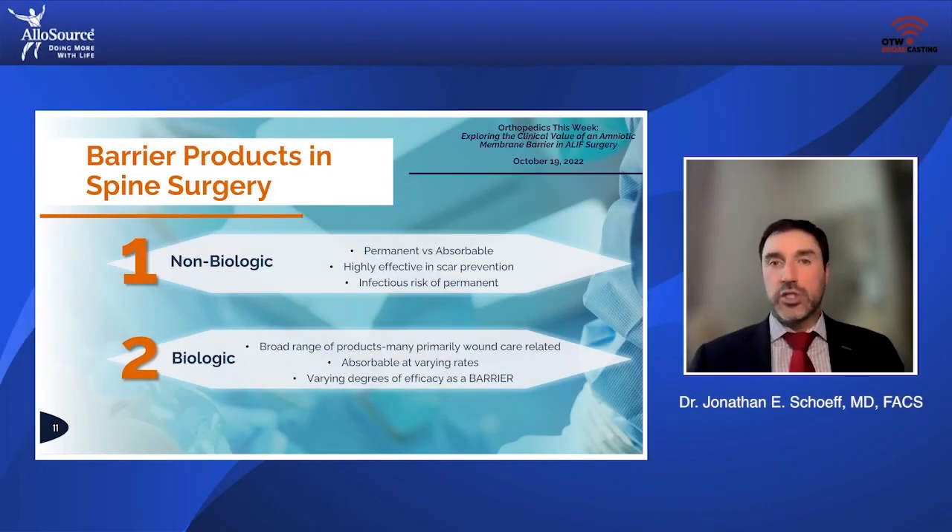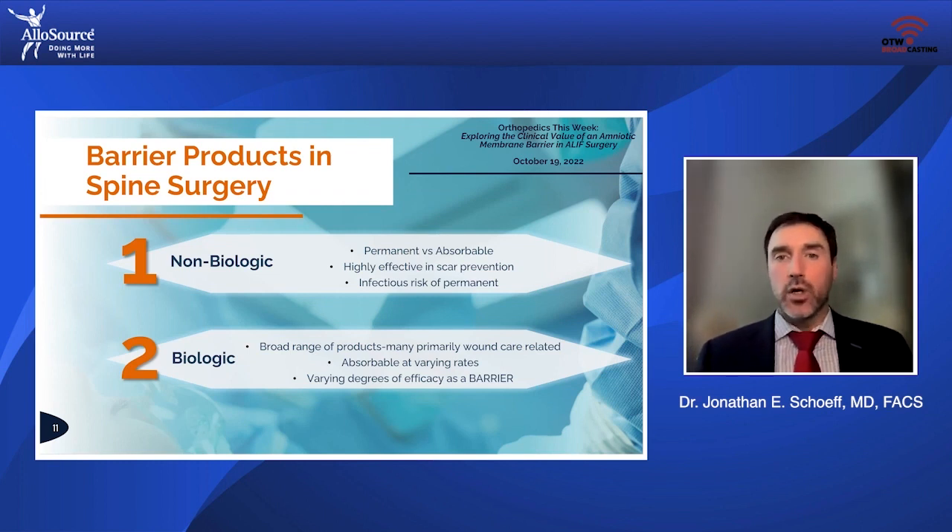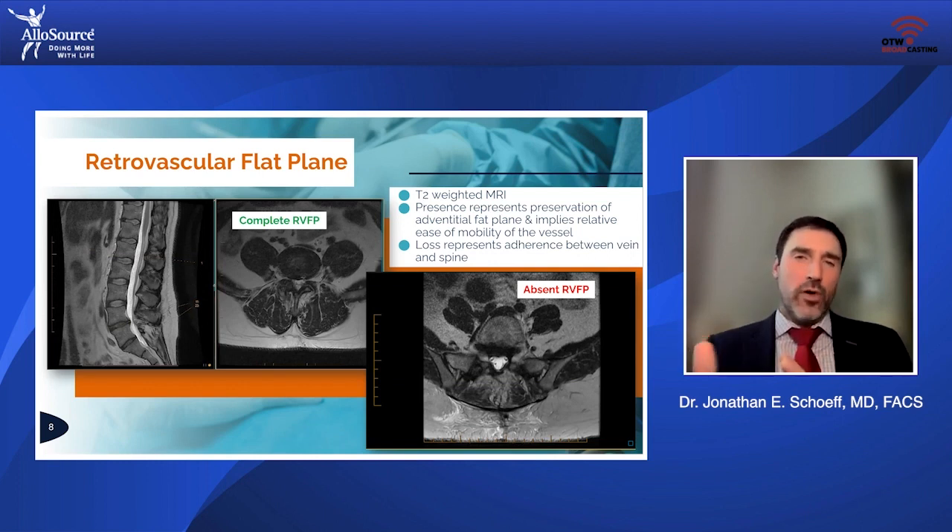Obviously, the implications of adhesions to vasculature, specifically venous structures immediately adjacent to the vein, very much impacts on what I do and moreover the safety and risk and complexity of what I do. We're talking here about native operations — this is the first time the patient has had a procedure on the front of their spine.